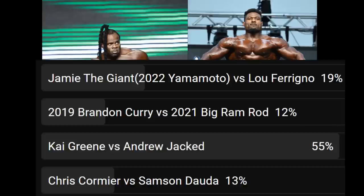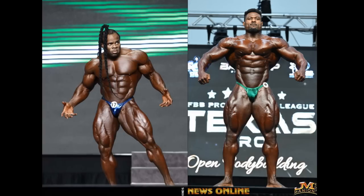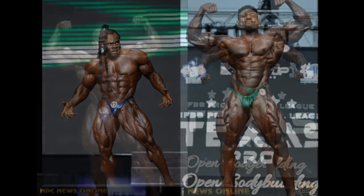There are some interesting ones in there — Chris Cormier, come on, that'll be a good one. But anyway, this is the matchup at hand that you guys wanted to see.